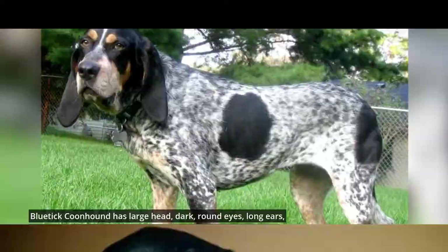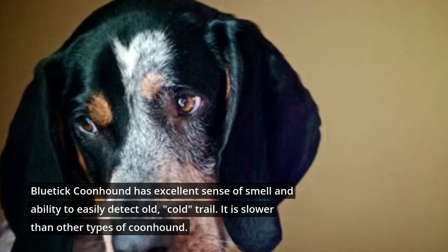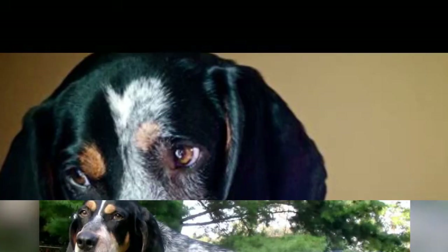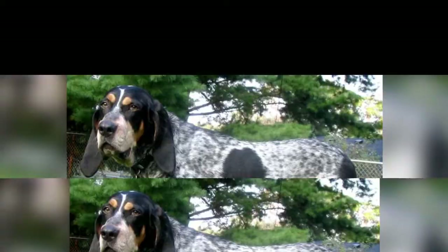Blue Tycoon Hound has an excellent sense of smell and the ability to easily detect an old, cold trail. It is slower than other types of coonhound. Its trademark is a loud and persistent drawn-out barking that is typically heard when it is excited about a newly detected smell.